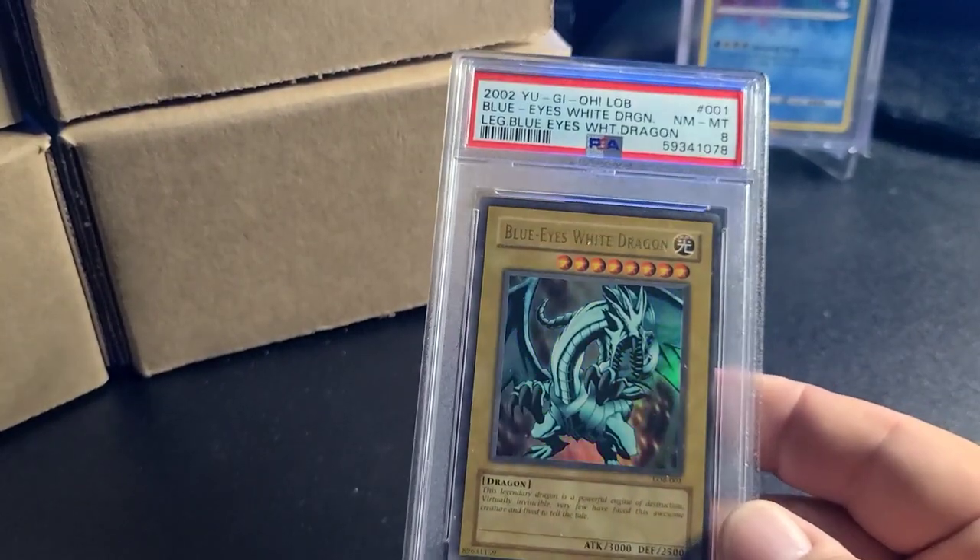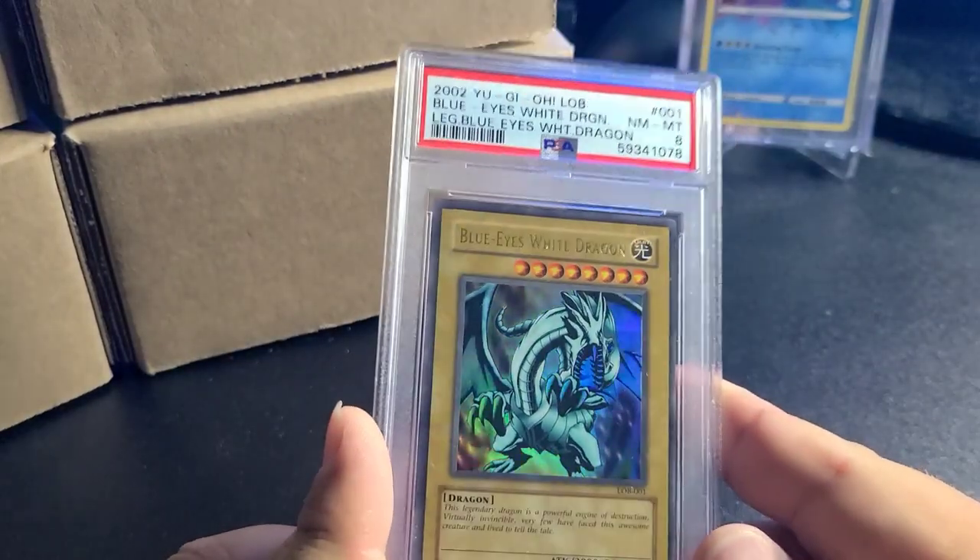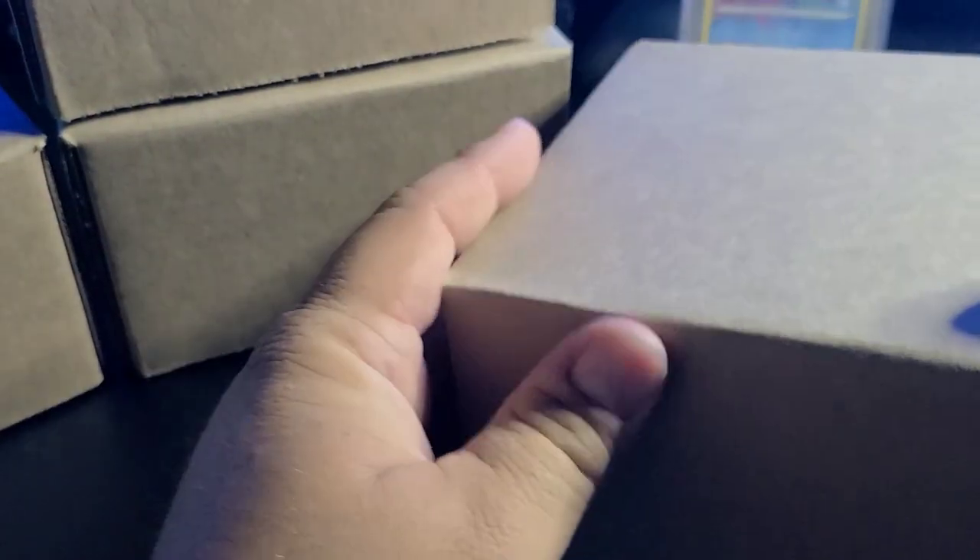This is a pretty nice Legend of Blue Eyes — kind of faded, which I like. Definitely an original 2002 Blue Eyes, PSA 8 though. I don't own a single one of those, so it's a cool card to add to the collection.